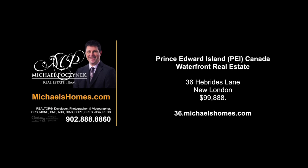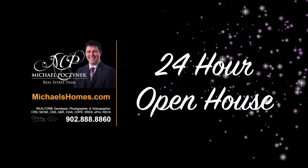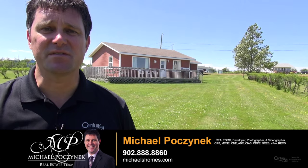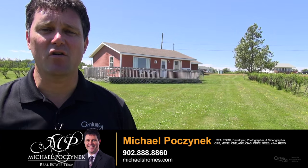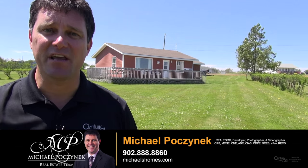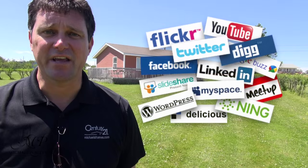Hello and welcome to Michael's Homes HD, Prince Edward Island's number one source for high-definition real estate video. I'm Michael Posnick with Century 21 North Bumberland, marketing your property socially and globally.